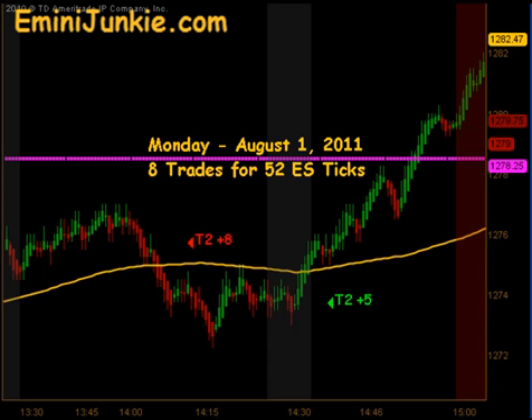Made a good push, made it up near that 12.85 number we were looking for, but ultimately sold off and closed at about 82.50 or so for the 4 o'clock close, and then dropped back off to around 79 for the 4:15. Just a fantastic day — a lot of volatility, a lot of speed in the market. Ended up 8 trades, 52 ES ticks.